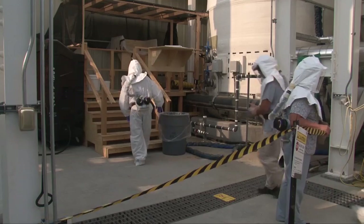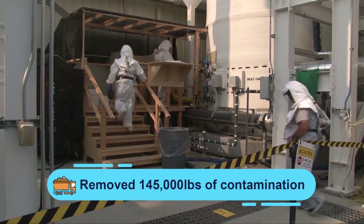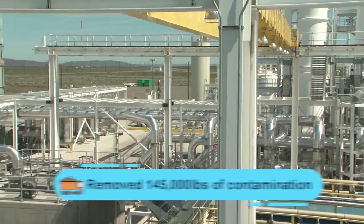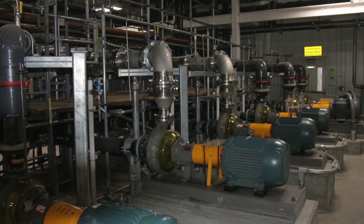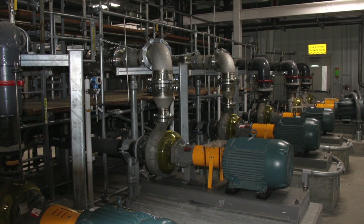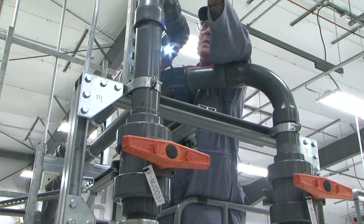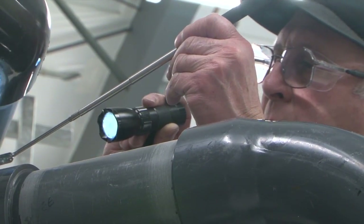Workers involved in groundwater treatment are protecting the Columbia River. In FY 17, workers treated more than 2.2 billion gallons of groundwater and removed more than 145 thousand pounds of contamination, which includes radioactive elements. To reach this success, workers found innovative ways to optimize Hanford's groundwater treatment systems. The team constantly comes up with new ideas and processes, and employees across the whole organization feel like they're making a difference.